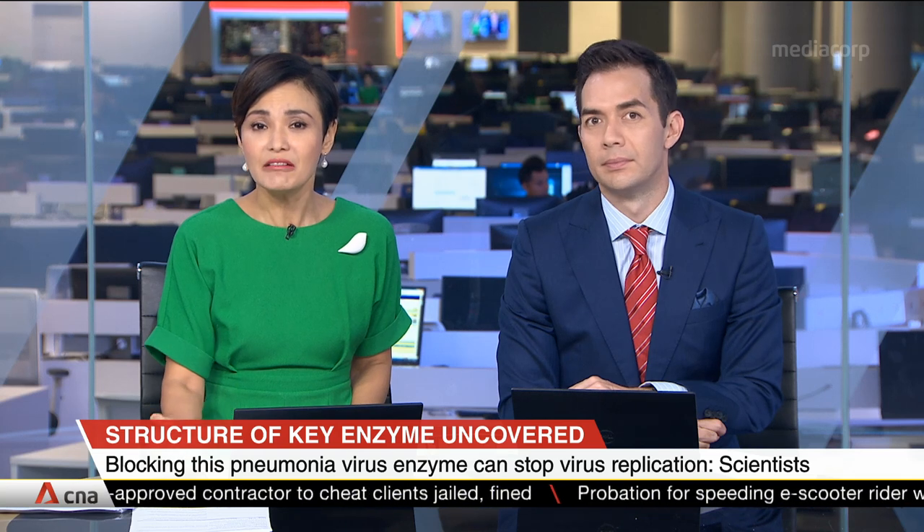Scientists from Nanyang Technological University have uncovered the structure of a particular pneumonia virus enzyme, and this could be the key to helping researchers design therapies for viruses that often lead to antibiotic-resistant bacterial infections.